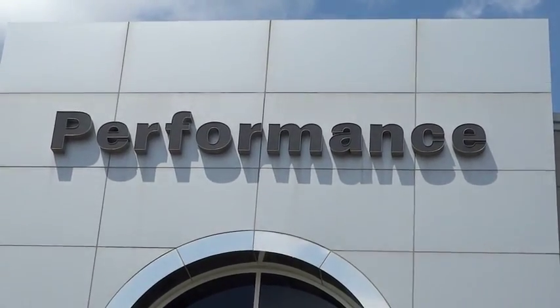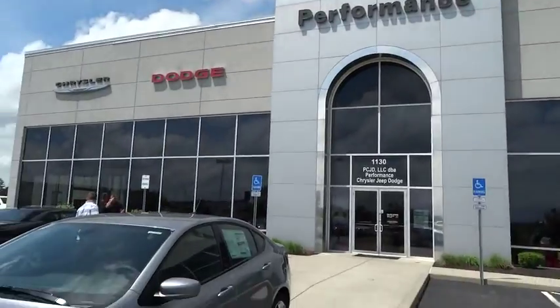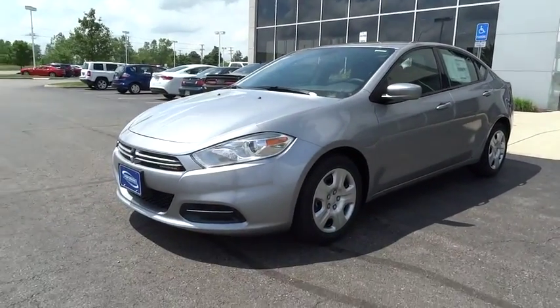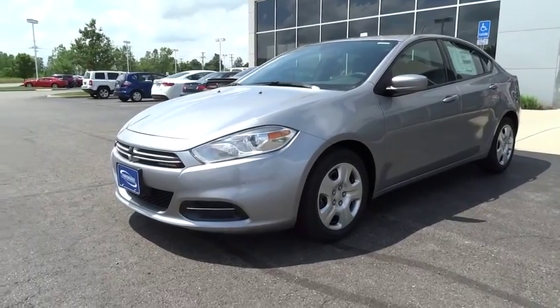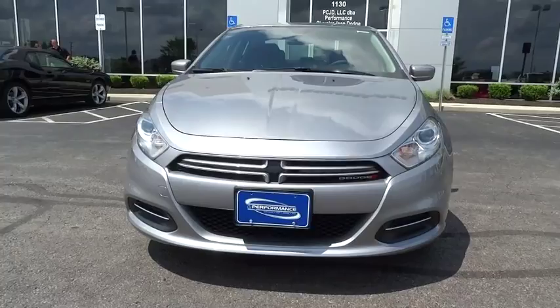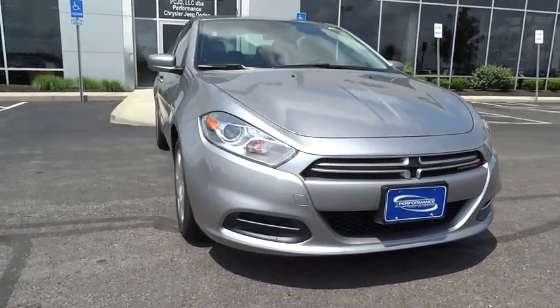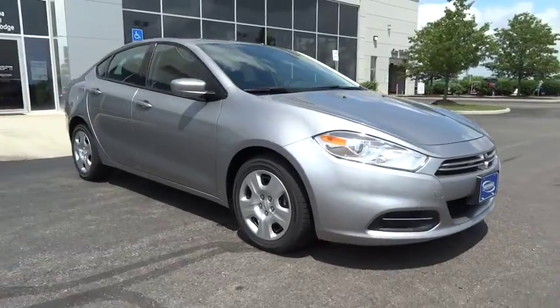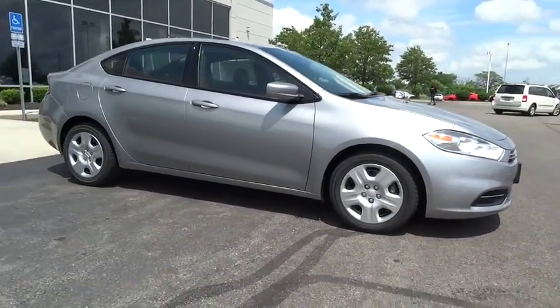The 2015 Dart. The Dodge Dart was introduced as a lower-priced, shorter wheelbase, full-size Dodge in 1960 and 1961, became a mid-sized car for 1962, and finally was a compact from 1963 to 1976. Chrysler had previously applied the Dart name to a Ghia-built show car in 1956. This vehicle has less than 100 miles.